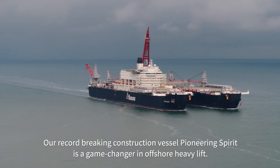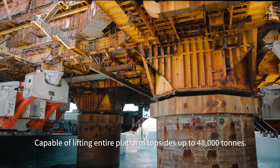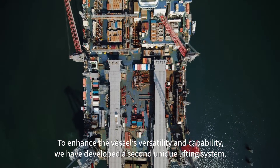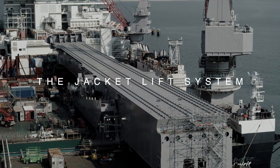Our record-breaking construction vessel, Pioneering Spirit, is a game-changer in offshore heavy lift, capable of lifting entire platform topsides up to 48,000 tons. To enhance the vessel's versatility and capability, we've developed a second unique lifting system: the Jacket Lift System.